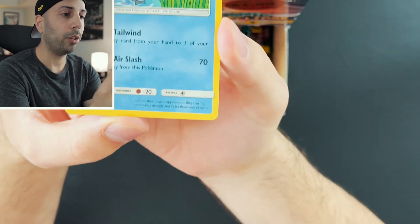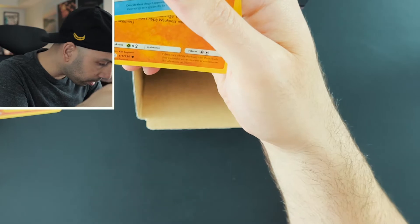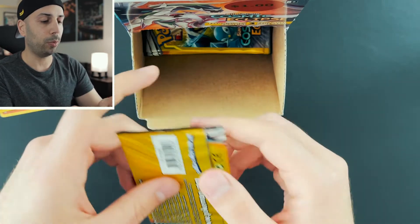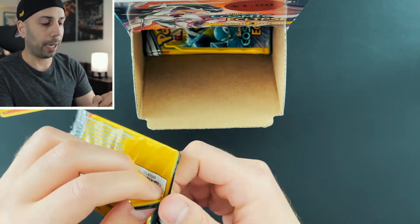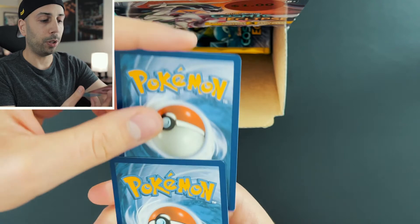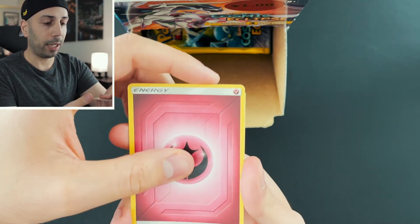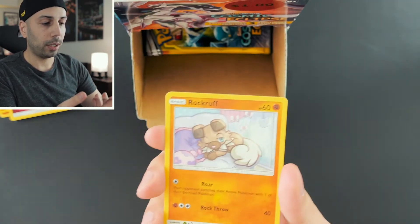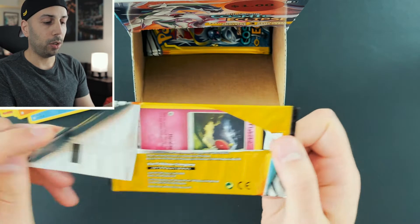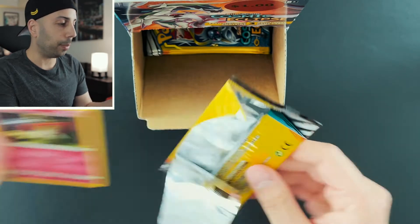Wait a minute - you guys saw that right? I literally pulled the card from the back to the front and this is the rare. That was really weird. Maybe that was an error pack - I'm not sure. Let's try this again. We're going to get plenty of rares if we have 30 packs. We have an Energy, Alolan Vulpix, and a Rock Rough. Maybe that was an error pack, or maybe for Cosmic Eclipse dollar packs it's different. This is my first time opening dollar packs of Cosmic Eclipse. We have Probo Pass, an Energy, and a Flabby V.